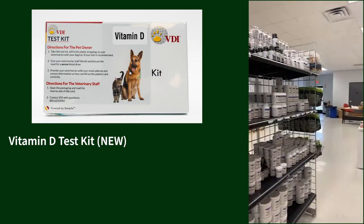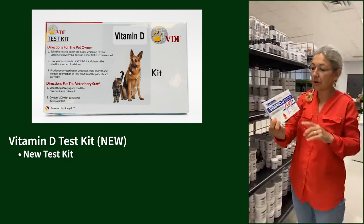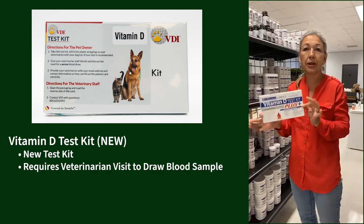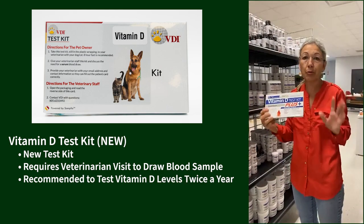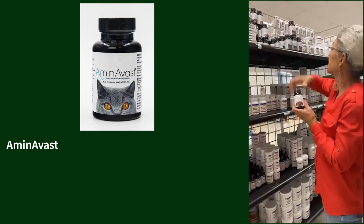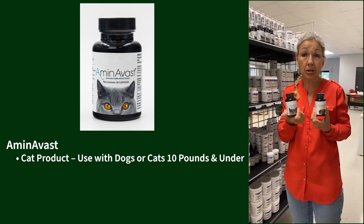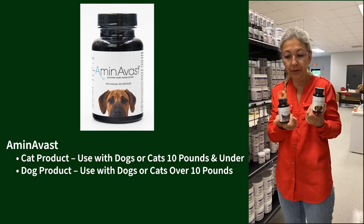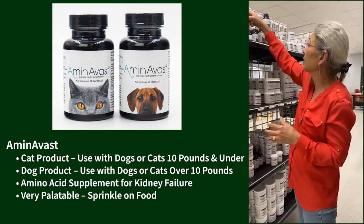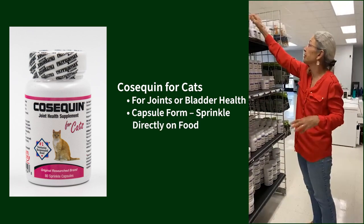Now we're getting to our RX Vitamins shelf. The RX Vitamin D test kit — these older ones are leaving and we're getting new test kits. You do have to take it to your veterinarian to have a blood sample drawn, but testing vitamin D levels is recommended at least twice a year, particularly for older pets. Aminovast comes in two sizes — the cat version is for animals 10 lbs and under, the other for over 10 lbs. It's an amino acid supplement for kidney failure — a sprinkle cap. Cosequin for cats can be used for joints or bladder health.